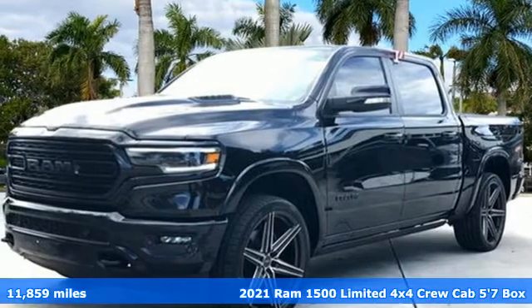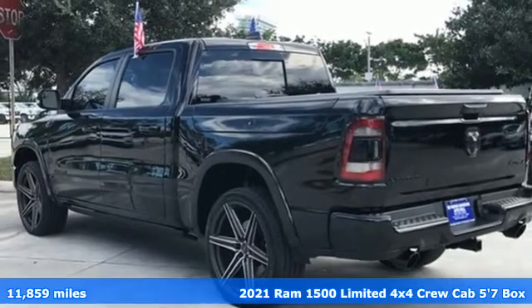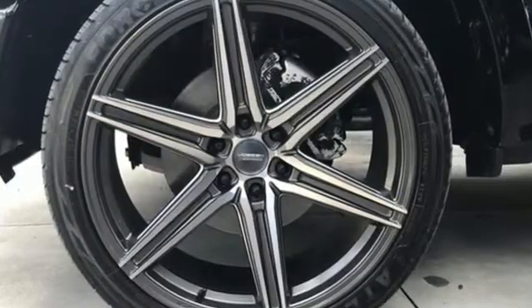It's a 2021 Ram 1500. Civilized on the streets and a monster on the job site, this just might be the perfect truck. You'll look forward to every drive with features like these.